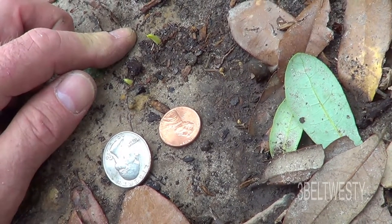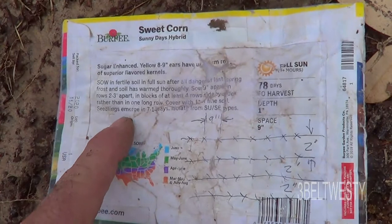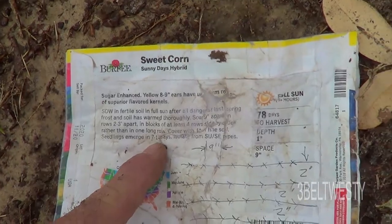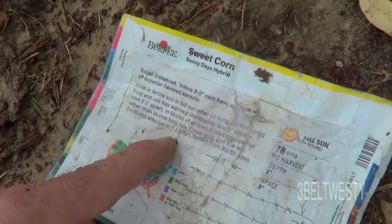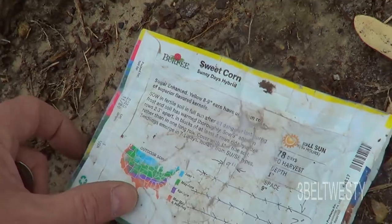That's the corn seedlings. It says here seedlings emerge in seven to fourteen days, but I had them come out in less than five. I planted this on the 18th at the end of the day, so it's been about four and a half, almost five days, and they've come out of the ground.